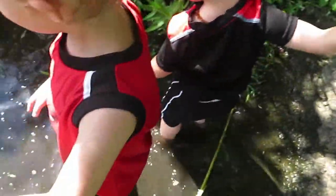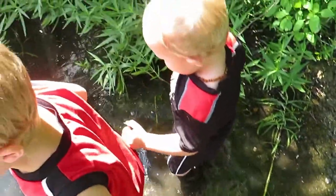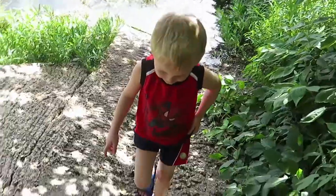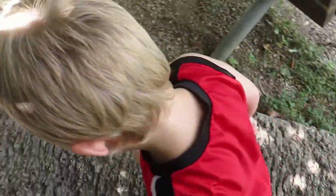Is it fun? Don't go too far, stop right there, bud. Is it muddy? It was fun though, wasn't it?